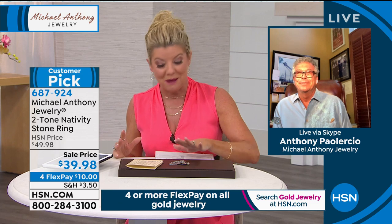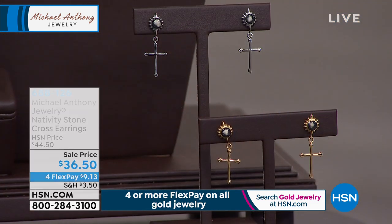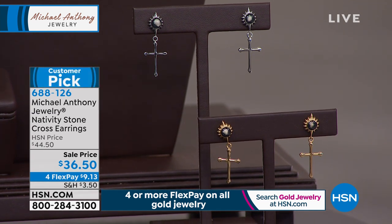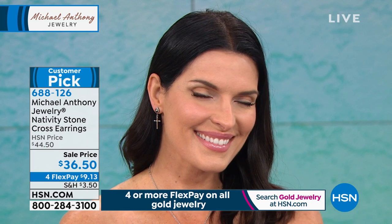Also available but with limited presentation: the Nativity Stone drop cross earrings at $36.50 — a special sale price. We very rarely do nativity stones in earrings. They're in a beautiful spiritual cross design, also a customer pick. Item number 688-126.